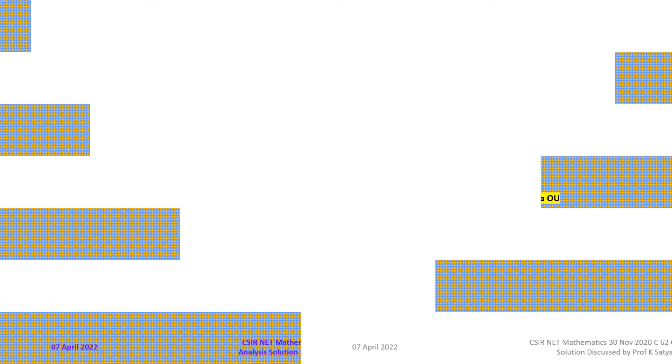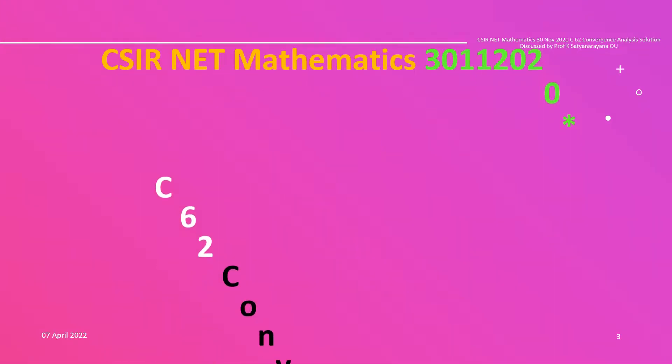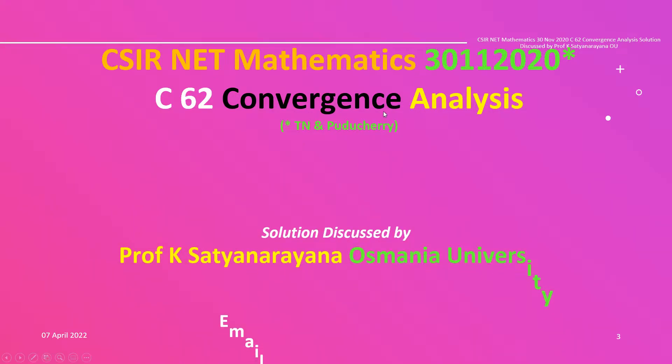We now discuss the solution of a problem from the section Analysis. The problem is on the convergence of a given sequence. This question has appeared in CSIR National Eligibility Test held on 30th November 2020 and it is from section C.